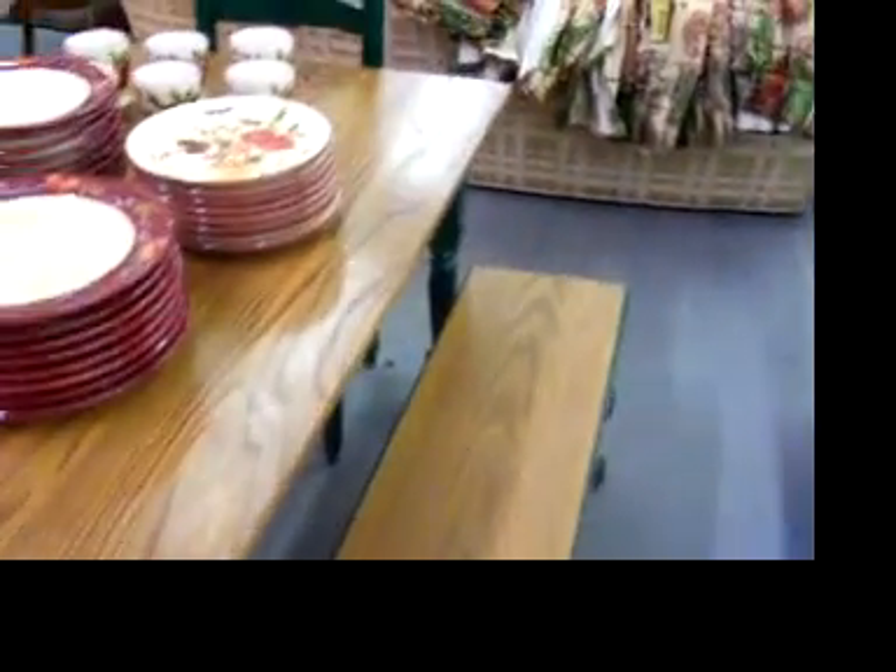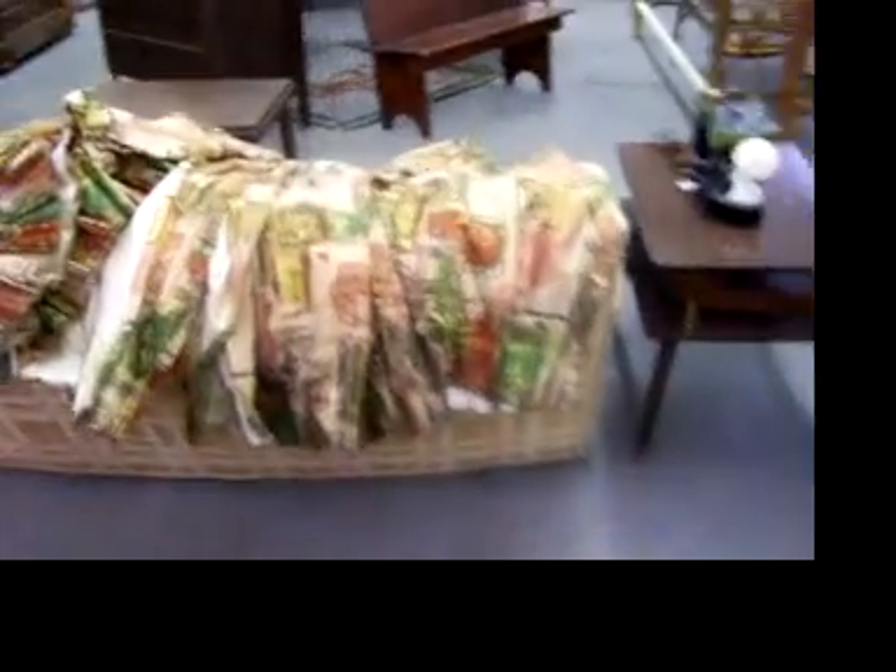Cute little bench, table and chairs. I love these little prismatic-type lamps — kind of fun, neat to picture.